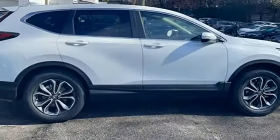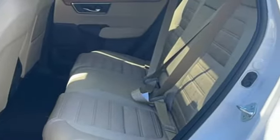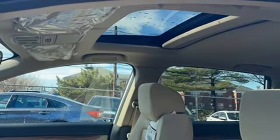A great vehicle is comprised of great features like these: continuously variable automatic transmission, dual zone climate control, streaming audio, digital instrument gauges, and front heated bucket seats.